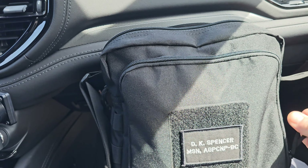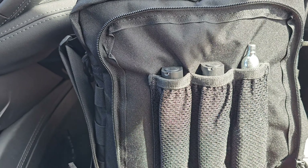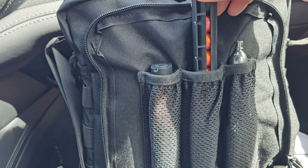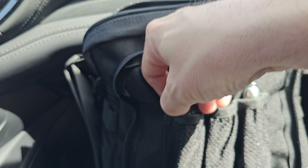The bag. So the TRP bag has these three things here — three little pockets — and they happen to fit the S2 magazines perfectly.